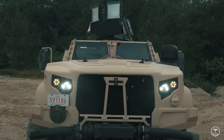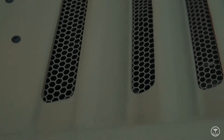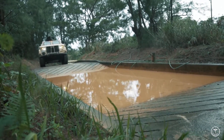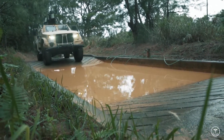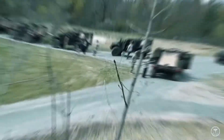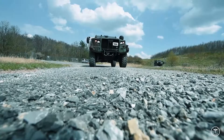M1280, General Purpose Vehicle with four-door cabin; and M1281, Carrier Armed with BGM-71 TOW Launcher. Regardless of the version, single-axle trailers with a load capacity of 2,318 kg are dedicated for the JLTV, adapted to the off-road capabilities of the vehicle.